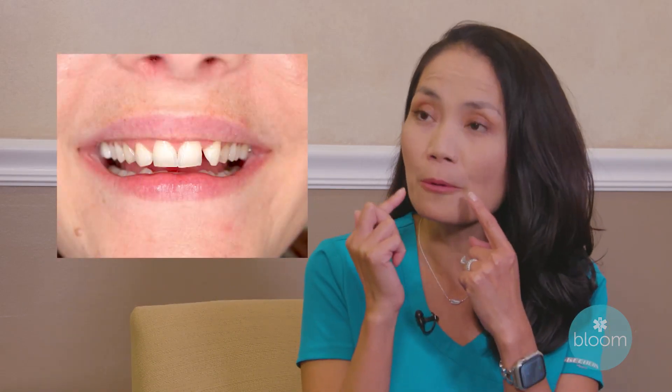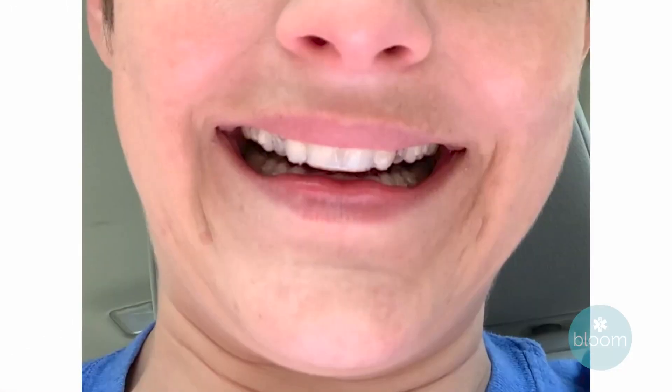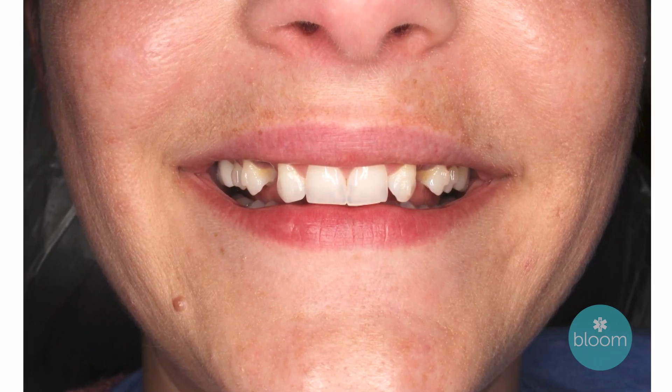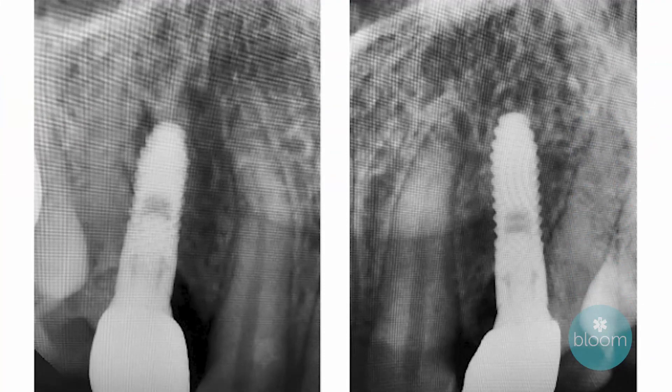When Caitlin first came to our office, she had a more narrow arch and she was missing her upper lateral incisors, which are the two side front teeth. Her permanent canines were in the space of those lateral incisors, and she still had her baby canines present. When her baby canines started getting cavities, we decided to remove them and put her in Invisalign to widen her arch and shift the teeth so she'd have enough room for the permanent canines. Once Invisalign was done, we were able to place the implants and give her the beautiful smile she's always wanted.